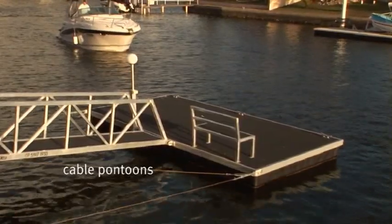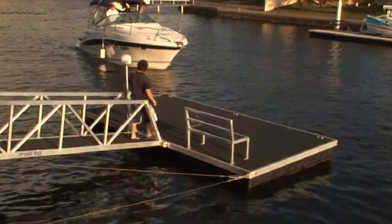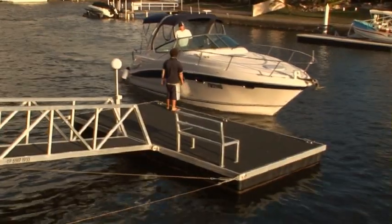Cable pontoons are perhaps the most economical method of securing a pontoon. This method is suitable for berthing small craft in sheltered conditions such as canal estates or lakes.